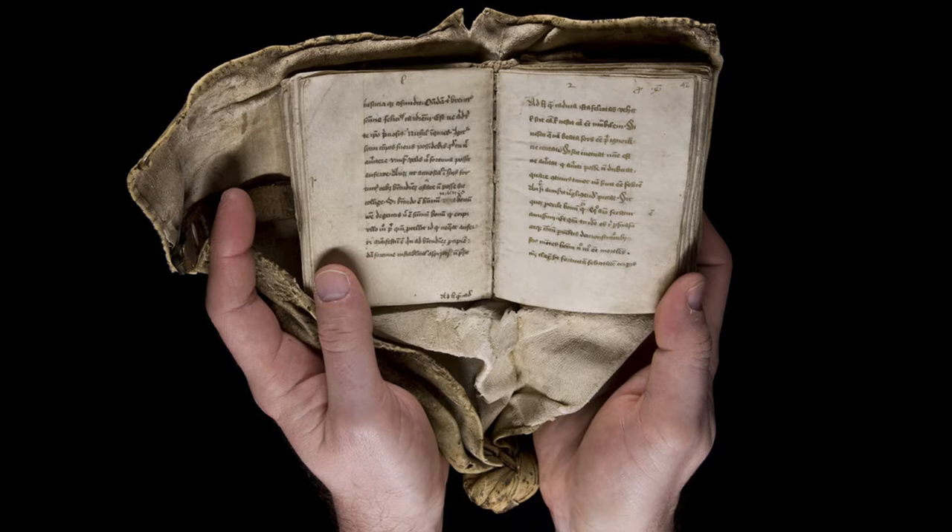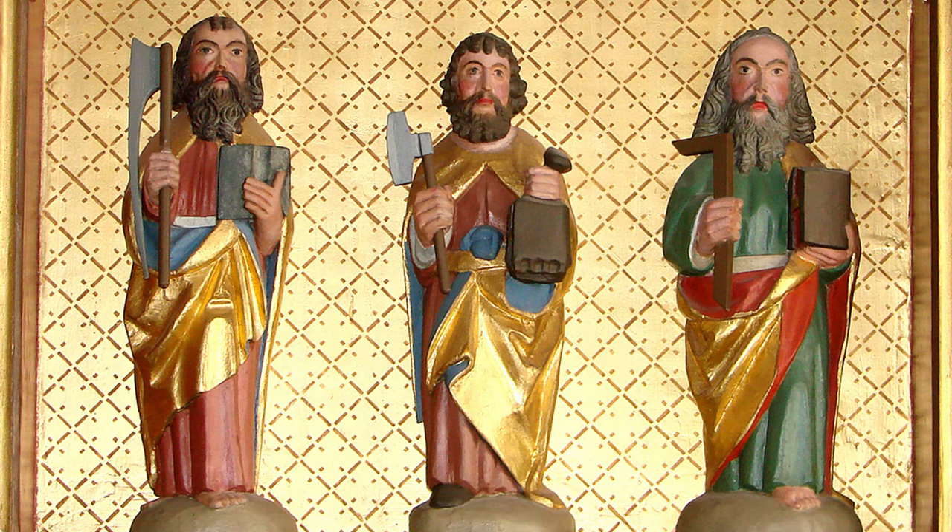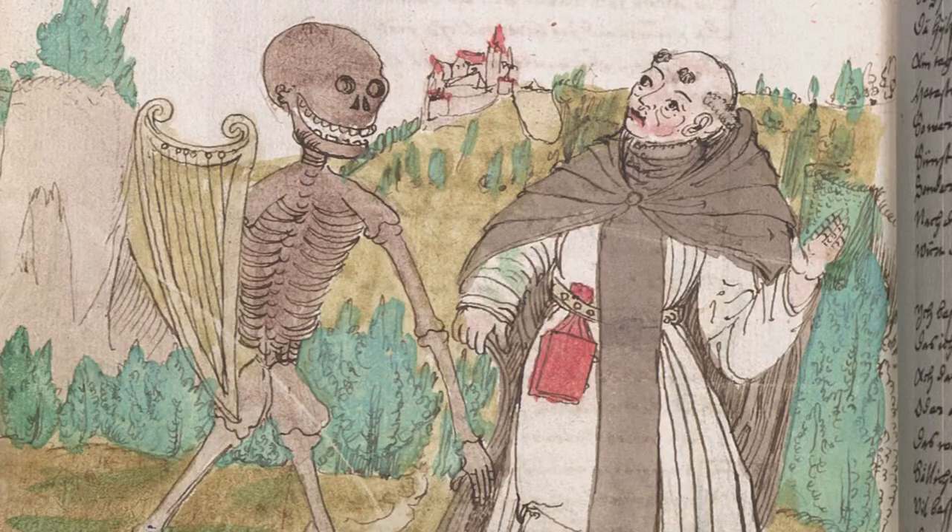Such books were very common in the 14th–17th centuries. Look how often the artists have depicted them in their paintings. Unfortunately, only 26 of such books have survived to this day.